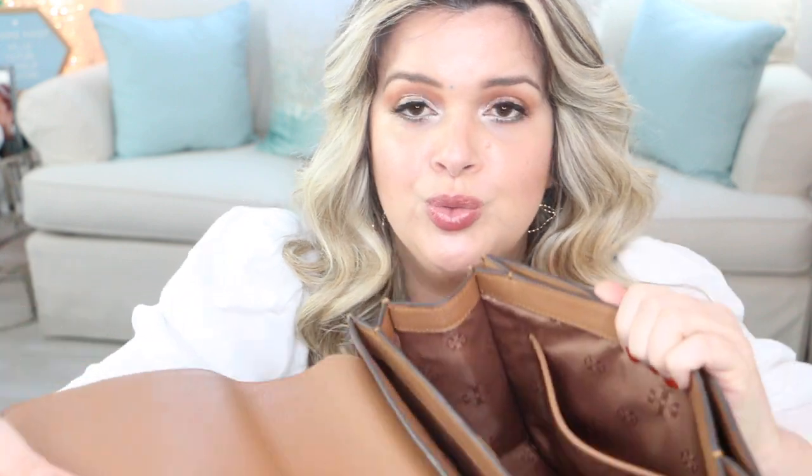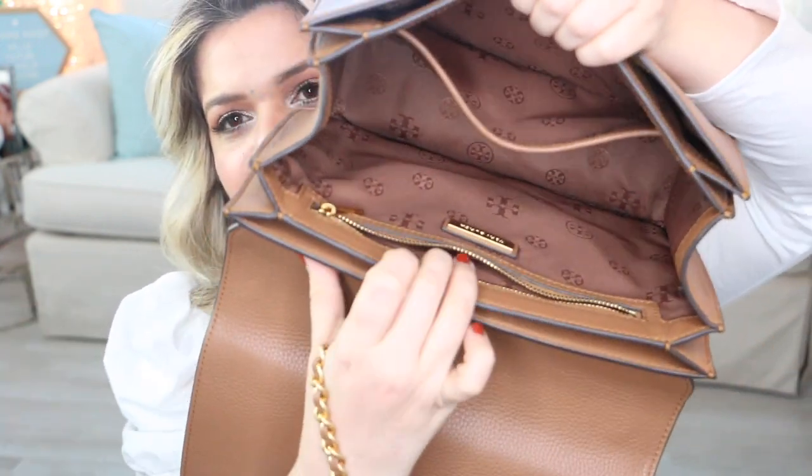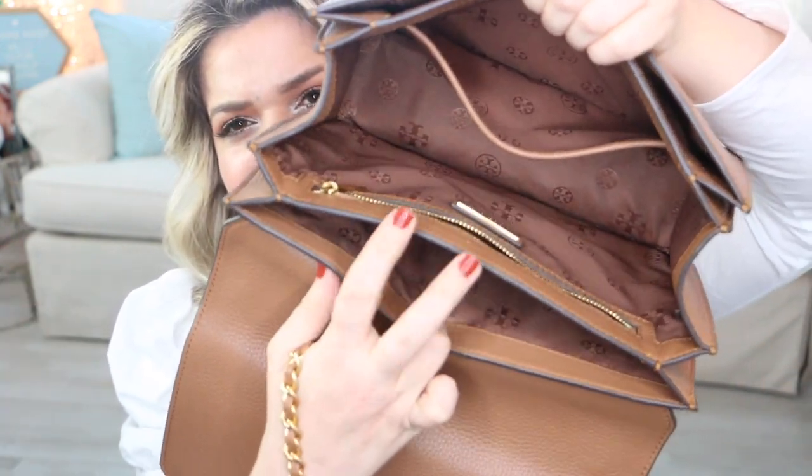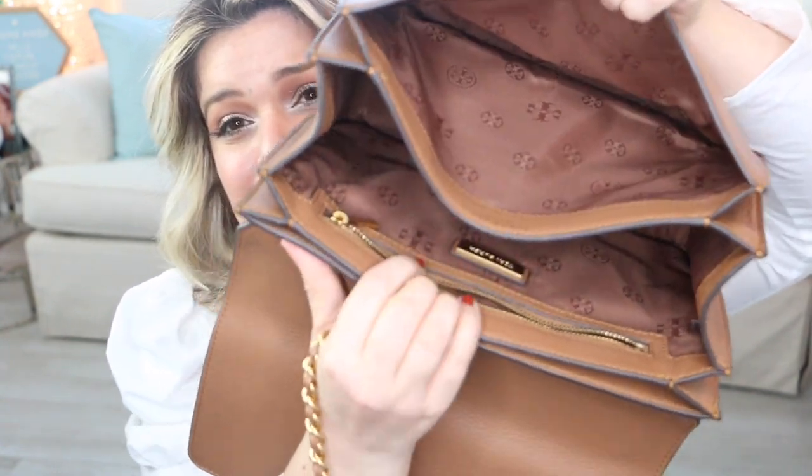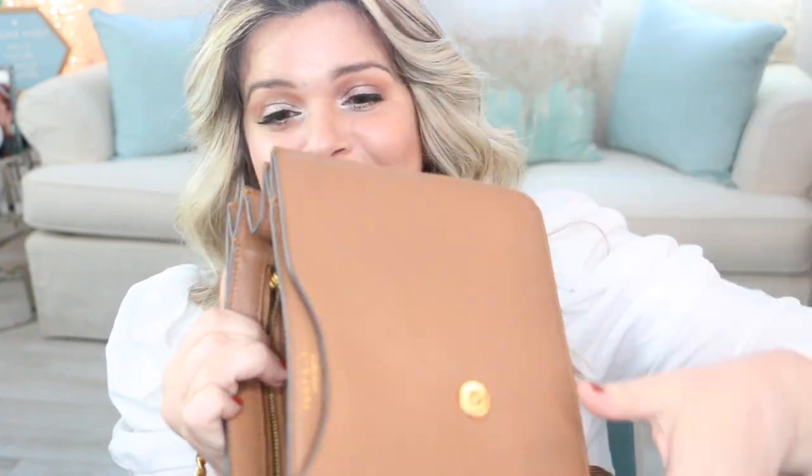I love how it has straps that you can use cross body or on the shoulder. They are very roomy purses, very nicely organized — you have a bunch of different pockets and a zipper. This one is a nice big one that fits a lot of stuff, but it is very comfortable and not like a huge bag.